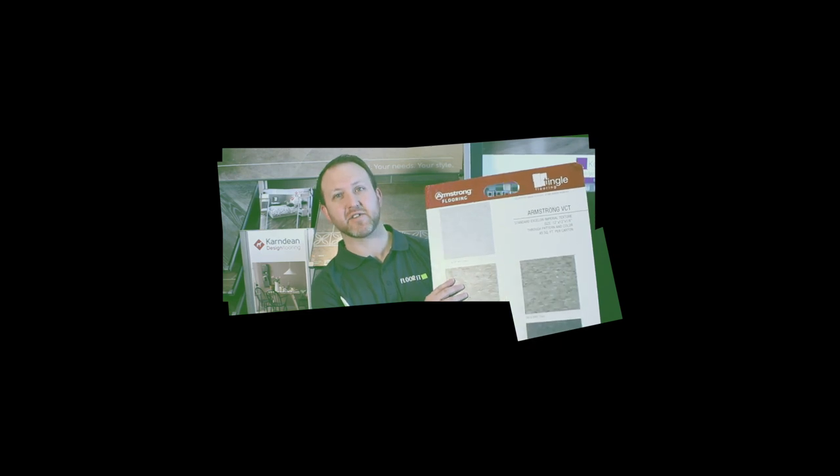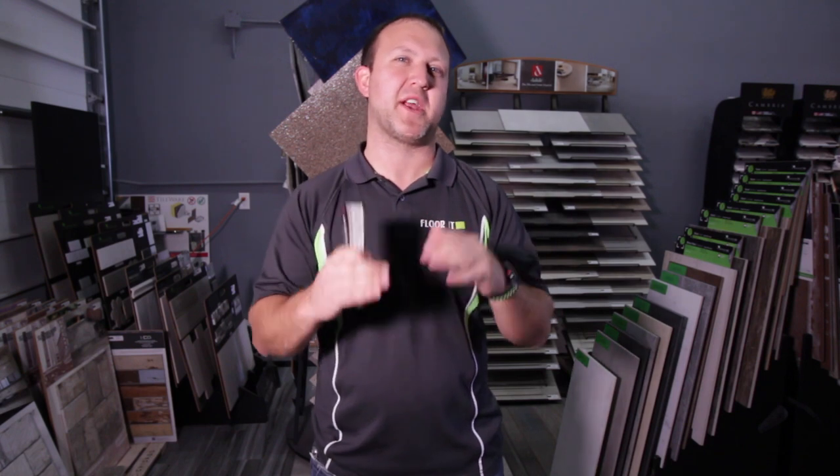What's the perfect floor for your basement? Let's talk about that for a minute. I'm going to try to cover this as short and sweet as possible, but I do want to cover the majority of the flooring options that could go into your basement.